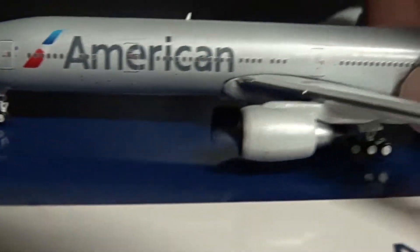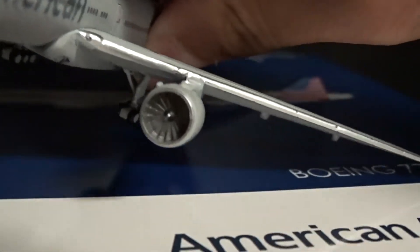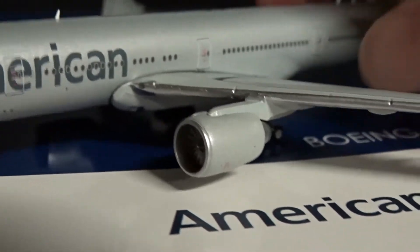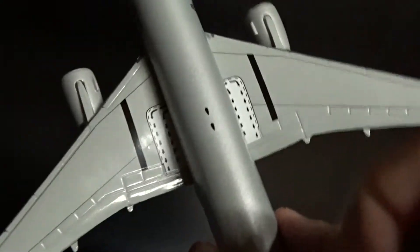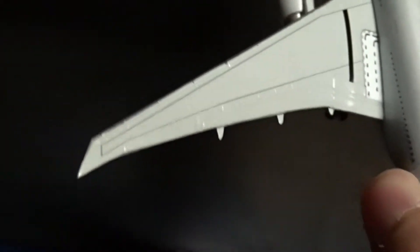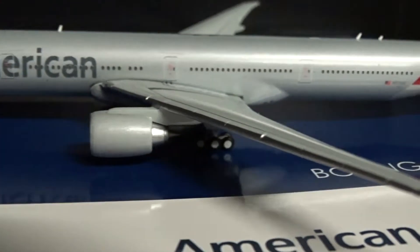Moving on, you've got the GE9X-115B engines with fan blades nicely done, which don't spin sadly. Got the inboard landing light here, and the overwing exit — because it's a 777-300ER. The wings aren't much to show, but they're pretty good. You've got the egress arrow markings, the control surfaces like the flaps, and of course the raked wingtips which are part of the 777-300ER and 200LR wings.